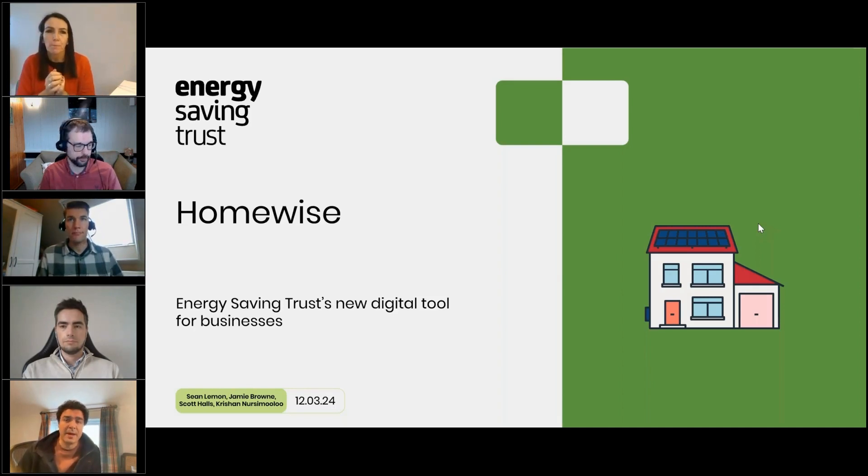In this session, we'll explore the benefits of the Homewise tool, provide a technical demonstration, and share the story of its development, including insights into our Dynamic Engine. We'll conclude with a Q&A session where you can ask any questions about the tool and its capabilities. I'd like to start by introducing Sean Lemon, our Senior Manager for Data and Digital, who will kick off proceedings with an overview of the key benefits of the Homewise tool for your organization. Over to you, Sean.